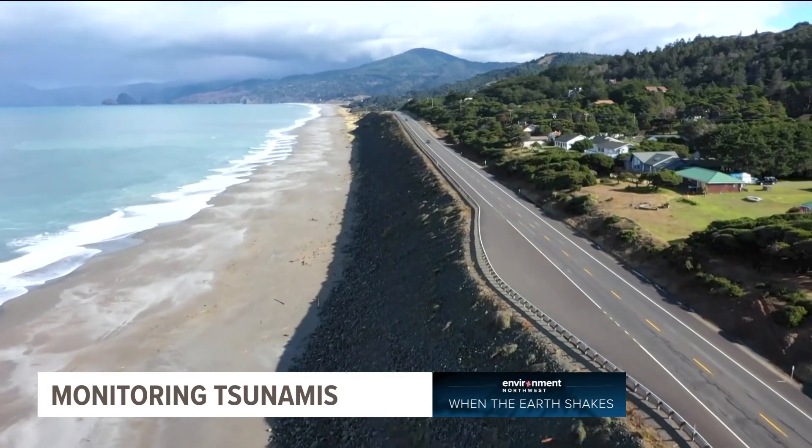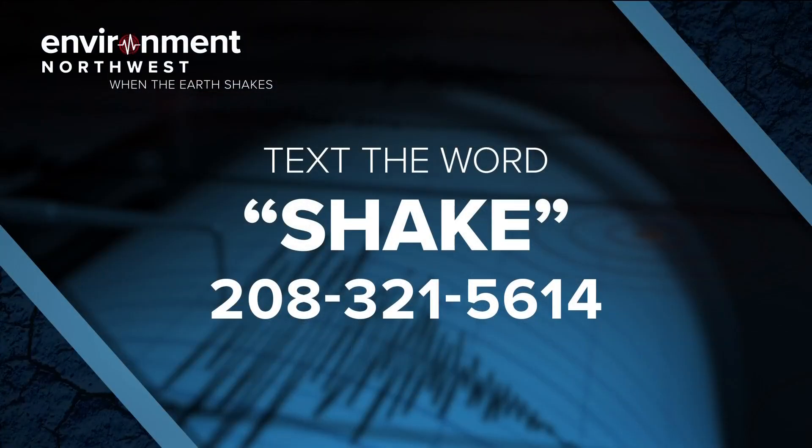To see all the stories in our 'When the Earth Shakes' series, you can text the word 'shake' to 208-321-5614.